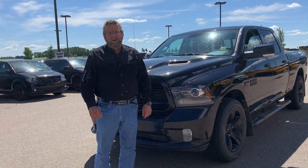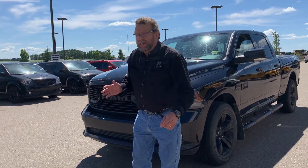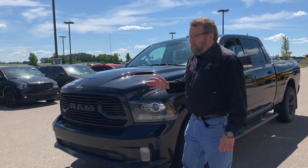Hey everybody, Steve McFarney here from Mountain View Dodge. What I have here is a beautiful trade-in that just came in. It's a 2018 Sport, full load.